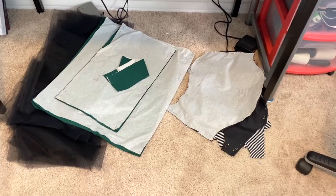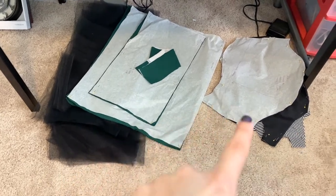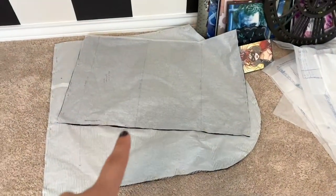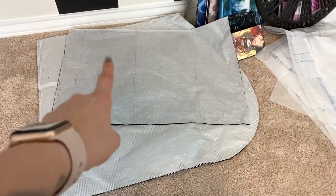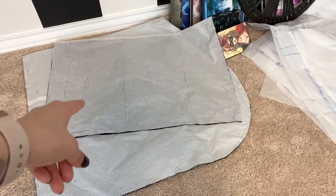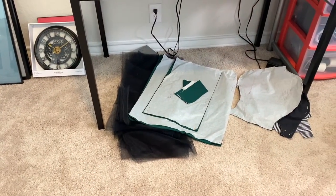Here are all my pieces: I have my tulle, the bottom skirt, all my lining, and my striped fabric. And over here I have the petticoat skirt pieces and the lining for that. Everything is good to go, so I'm finally going to get started.